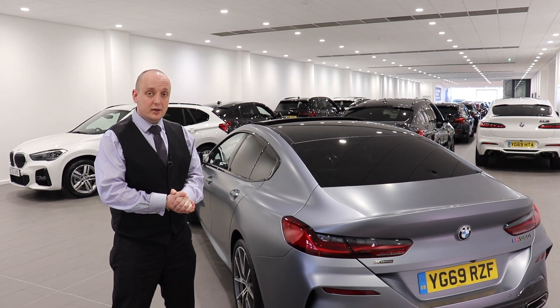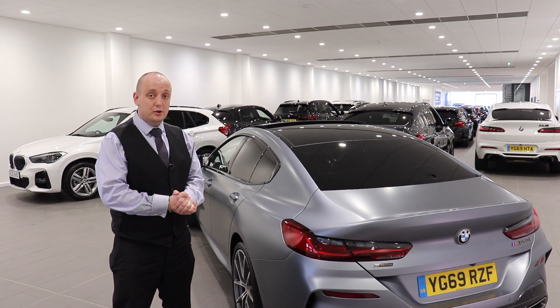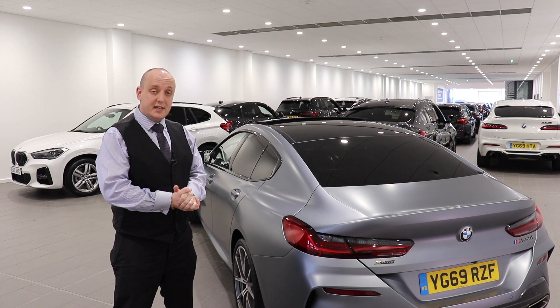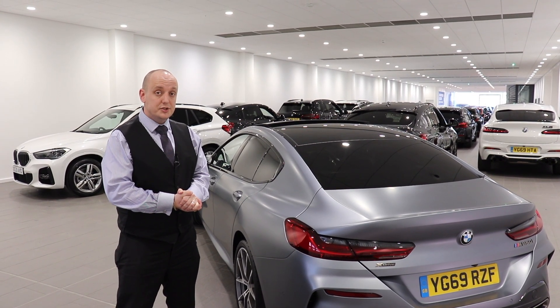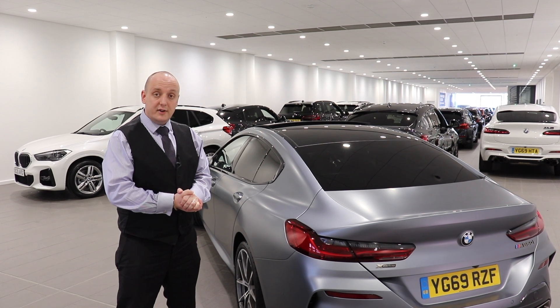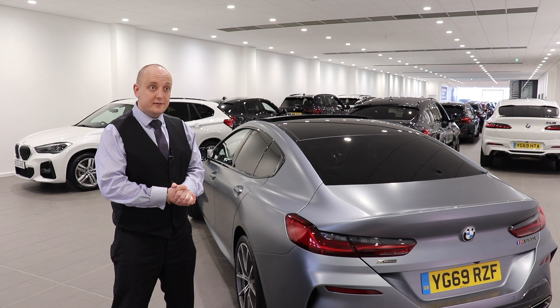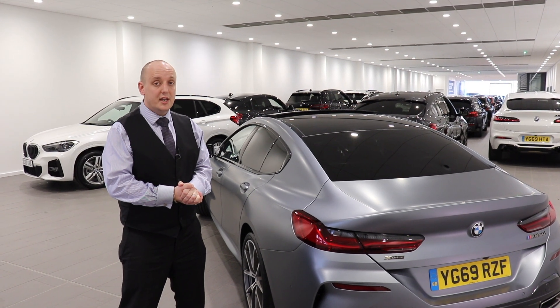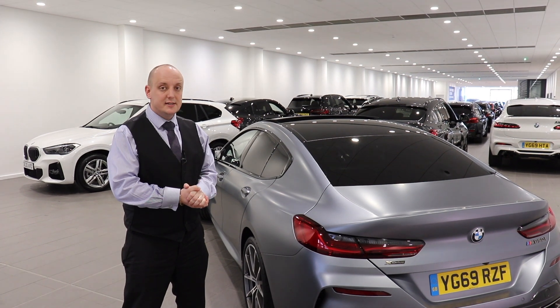We're really lucky to have this car in stock here at Chester because there are very few of these cars in the approved used network at the moment. This particular car is delivery mileage, so to all intents and purposes it's as good as new. New retail on this car is £117,000 and we're selling it for £94,980 — so it is a lot of money, but for what it is, it's a bit of a bargain.